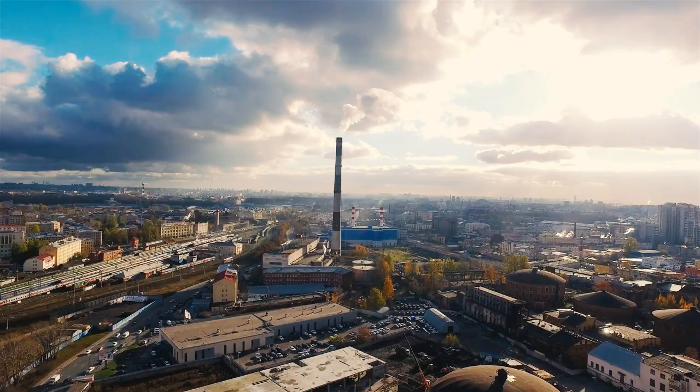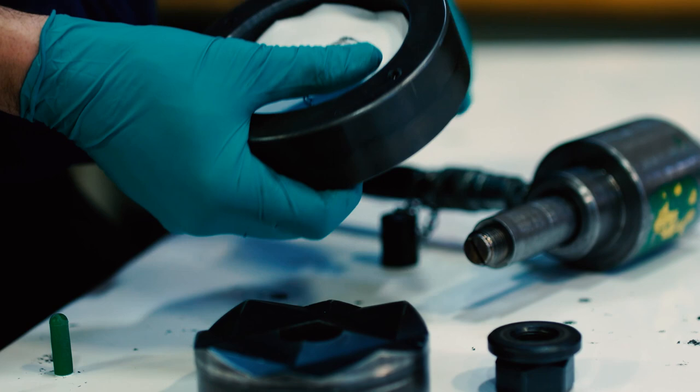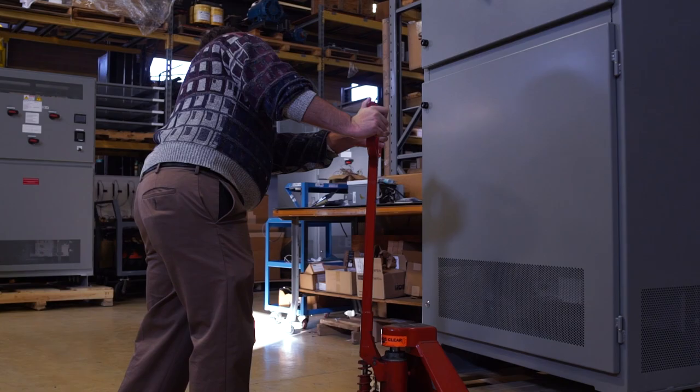UST builds its units to the highest standards and the quality of our design and construction is second to none. But new customers tell us nothing impresses them more than seeing a unit in action. So I'd like to take you through a quick demo of one of our flagship products, the UST SAGfighter.